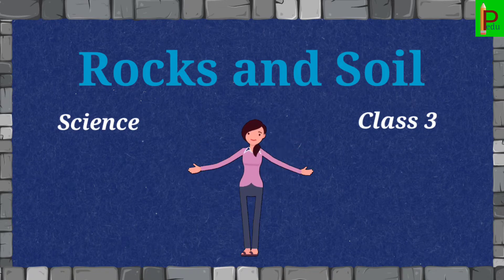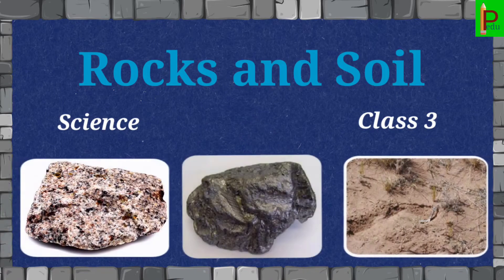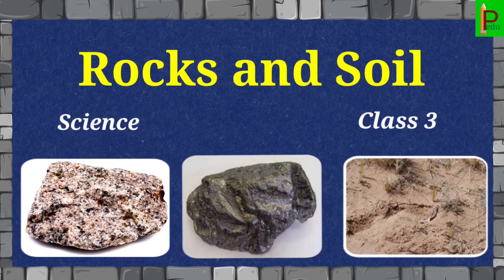Hello Children, welcome back to our channel. Today we are going to learn Rocks and Soil.